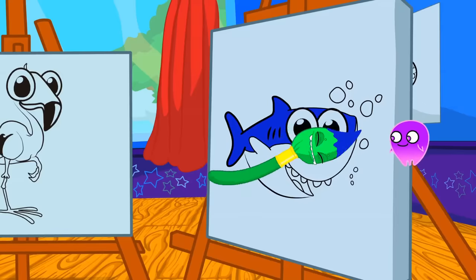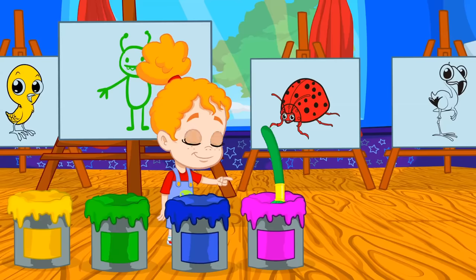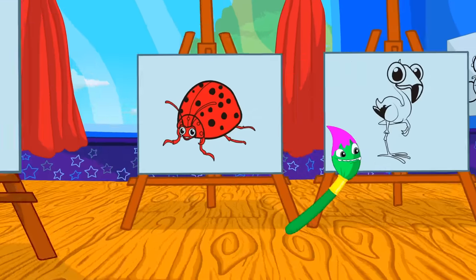Blue — like a baby shark, yes. There's only one color left. Which color is the flamingo? Exactly, pink. Very good Groovy.